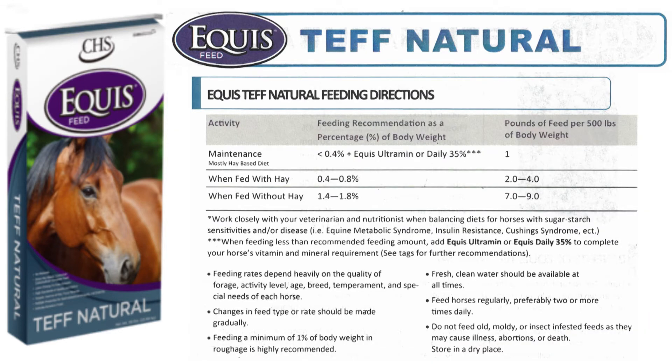Cellplex and Zimpro performance minerals supply your horse with the highest quality trace minerals. Feeding rates will vary depending on many factors, including age, condition, and size. Work closely with your veterinarian and nutritionist when balancing diets for horses with sugar starch sensitivities or diseases such as equine metabolic syndrome, insulin resistance, and Cushing's. Feeding rates for Tef Natural can range from 4 to 20 pounds per head per day.